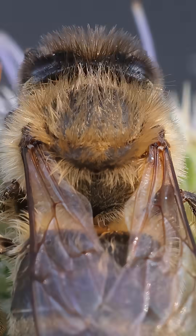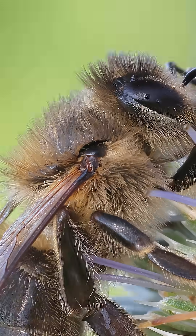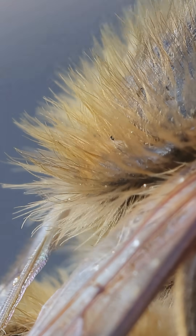An hour later the sun has worked its magic. The dew has evaporated, revealing the bee's true texture. What was once hidden is now a dense coat of golden fur, a warm fuzzy fleece covering her entire back.